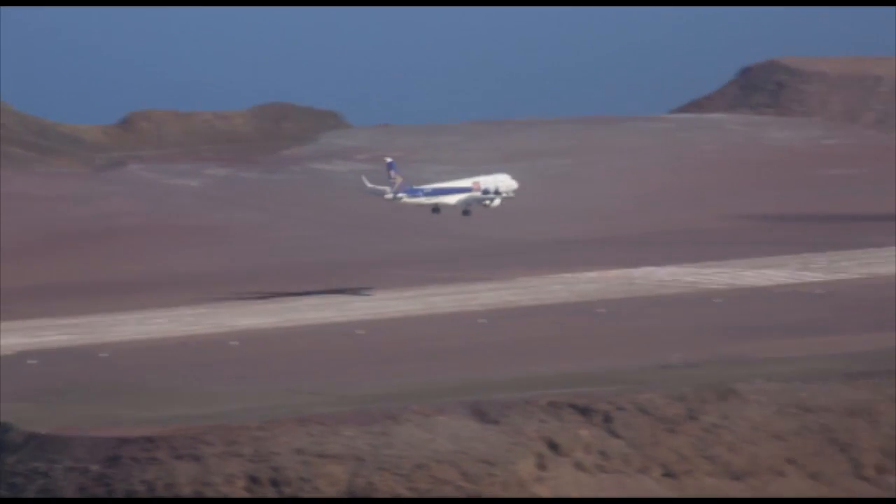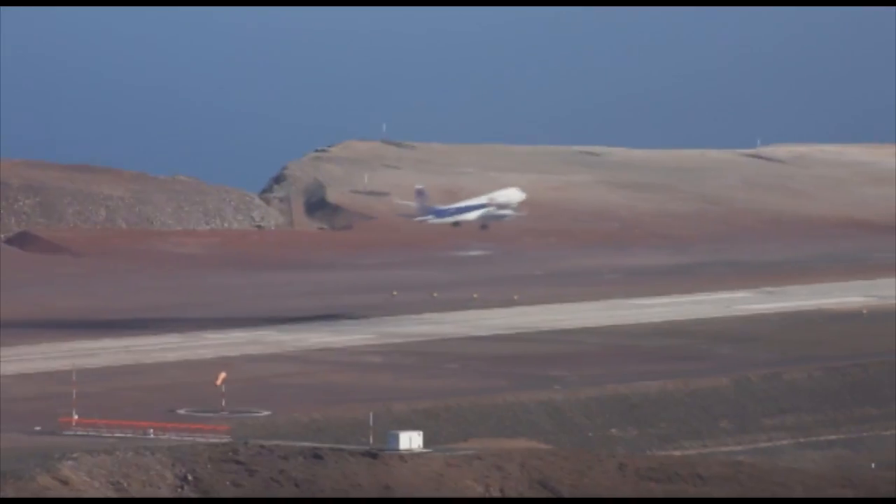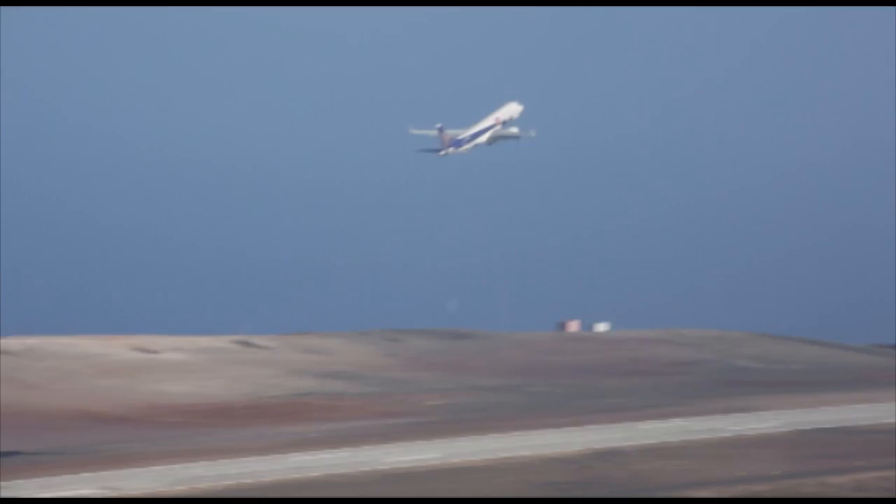We have to understand the idea of gusts and winds, because some pilots or other aeronautical people can understand it as wind shear. The wind shear mostly depends on several factors. Here the factor is mostly because of a mountain wave, and the mountain wave causes some wind gusts and variable wind. So sometimes it's not exactly a wind shear.